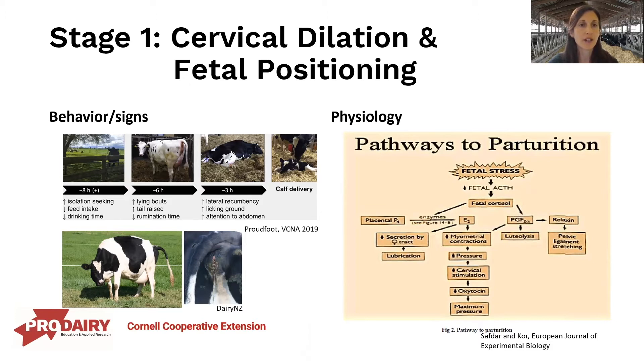In the beginning of stage one, cows seek isolation. Feed intake and water intake also decrease during this time. As stage one progresses, you'll see more restless behavior — cows going up and down, increased bouts of lying down, tail being raised. If you have rumination monitoring, you can also see a decrease in rumination. As stage one continues, we see more time in lateral recumbency — laying on their side, licking at the ground, sniffing around the maternity pen, and increased attention to the abdomen as uterine contractions increase.